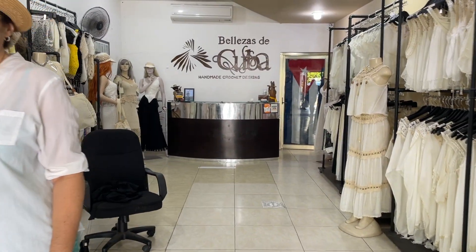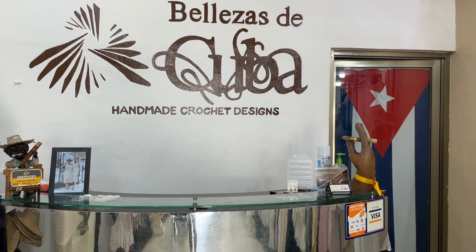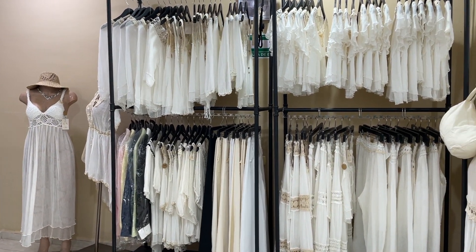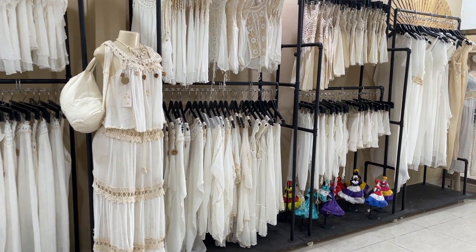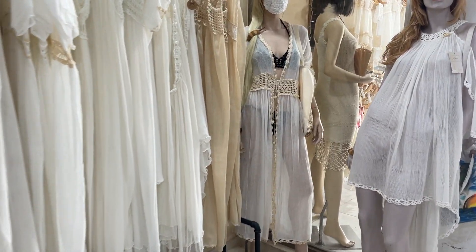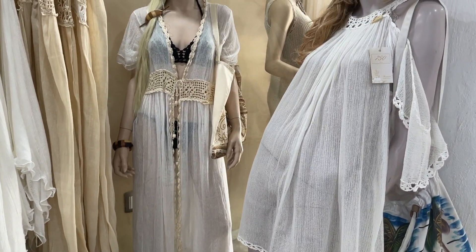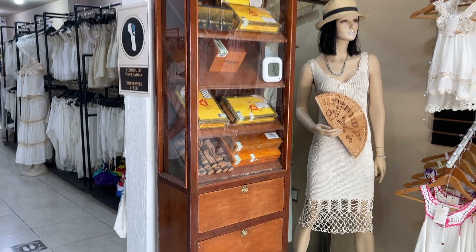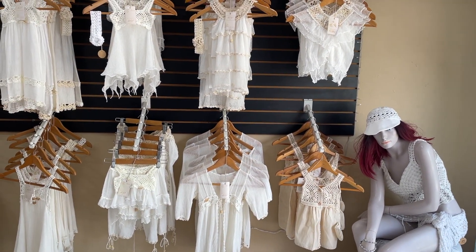Stay tuned for a tour of this gorgeous shop. Instagram under Bellesas de Cuba.